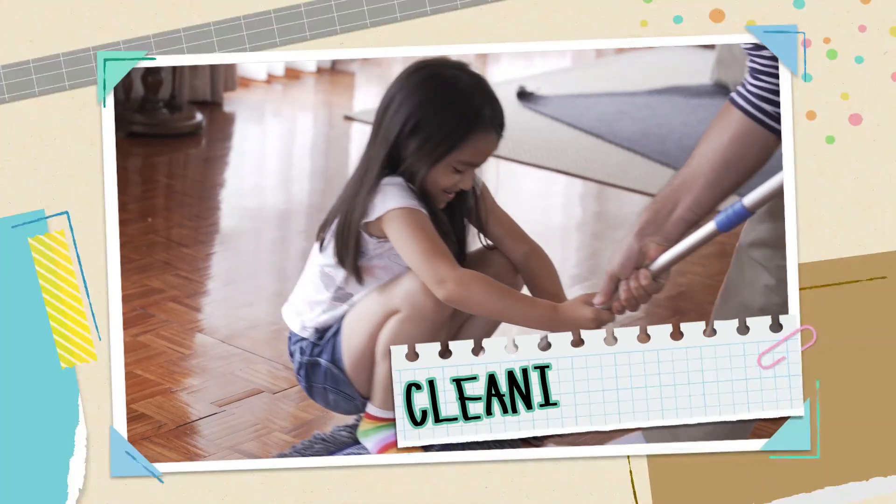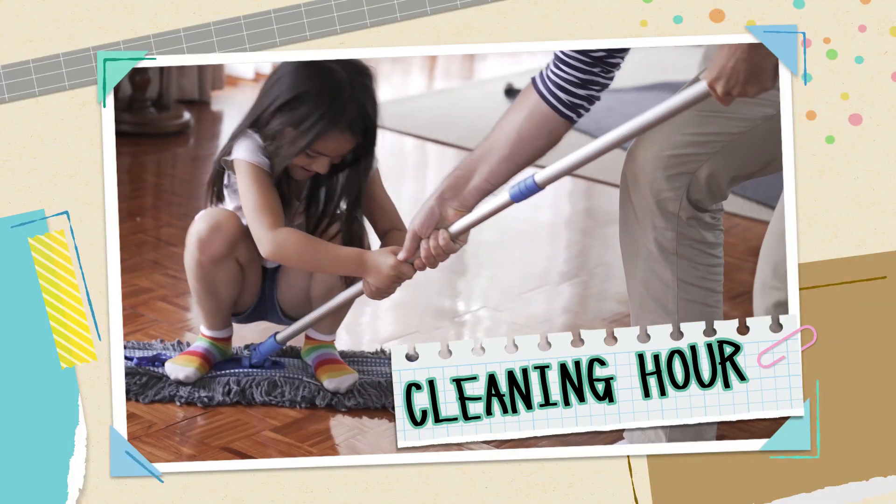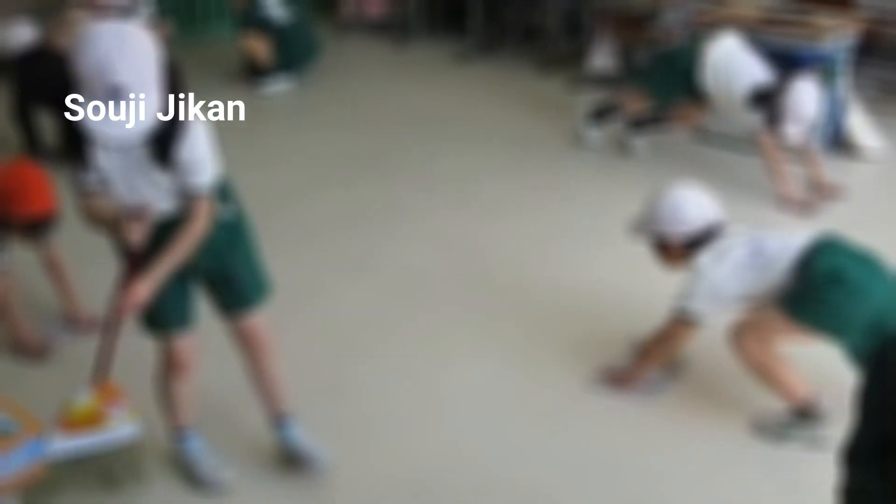Cleaning hour — souji jikan. In Japanese schools, students share the responsibilities of cleaning the classrooms as well as the school grounds. For most schools they do not have a janitor — it is the students, along with the teachers facilitating them, that clean their classroom and the school grounds.